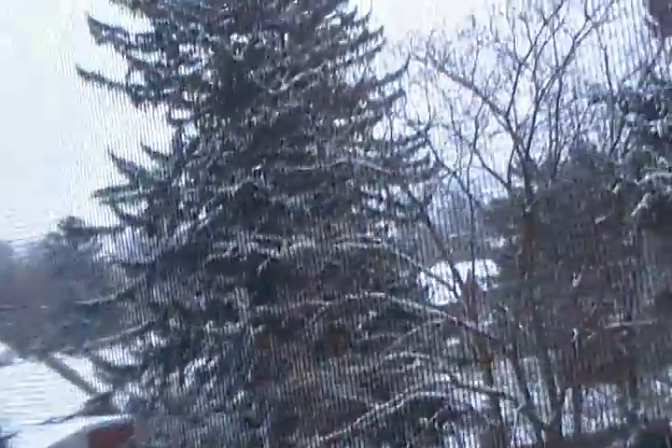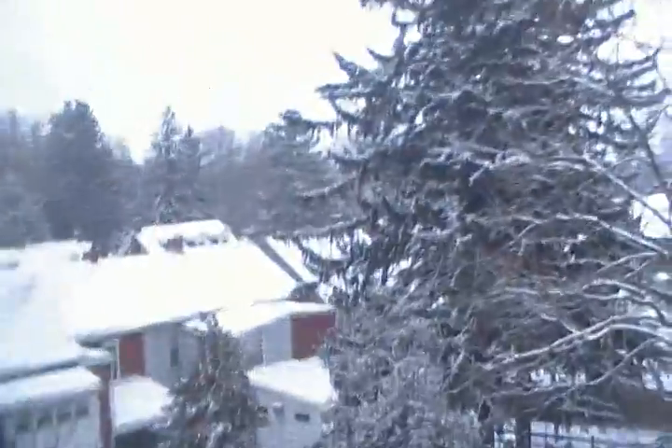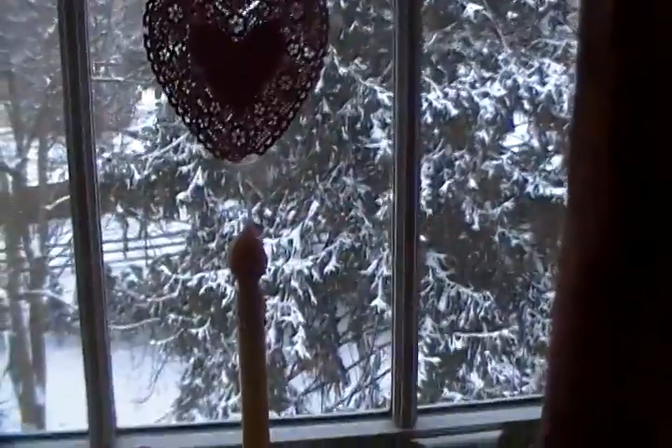There are evergreens, but there is also — I forget the name of it — a berry tree. I can just sit on my sofa, look up to the sky, and look at the beautiful evergreens covered in snow. How pretty is that?